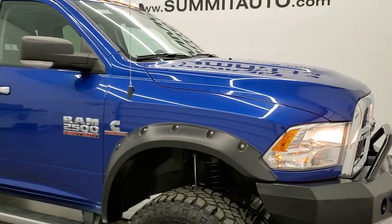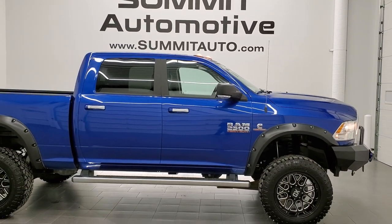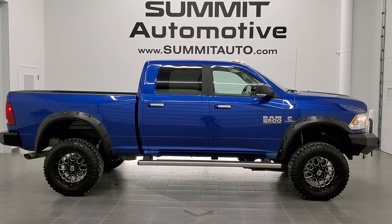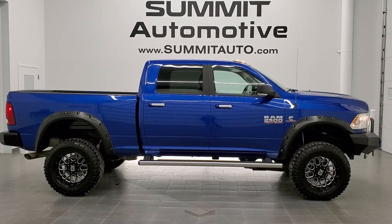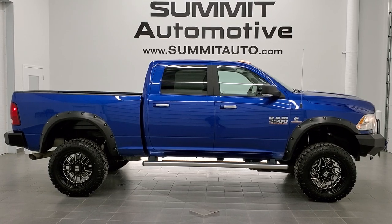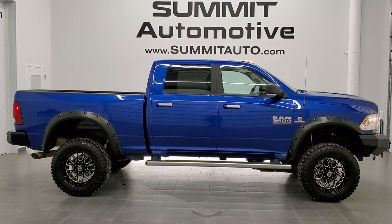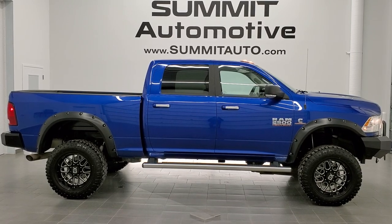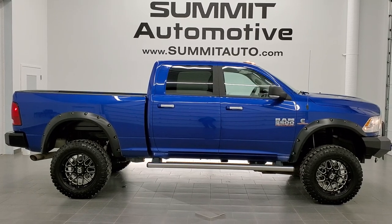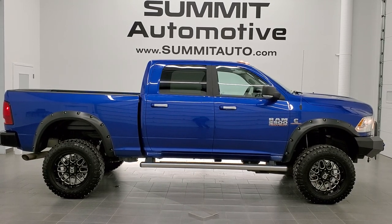I would highly recommend this truck from a quality and condition standpoint. To see more pictures of this truck or any of our other 450 new and used cars, trucks, SUVs, minivans, half tons, three quarter tons, one tons — you name it, we got it — go to www.summitauto.com for full pictures and descriptions of every vehicle from two locations. For more HD videos go to youtube.com/summitauto. Remember to like, subscribe, and share. We're super excited to be offering this super clean 2018 Ram 2500 Crew Cab Short Box SLT in Blue Streak Pearl. Thanks for checking out the video.